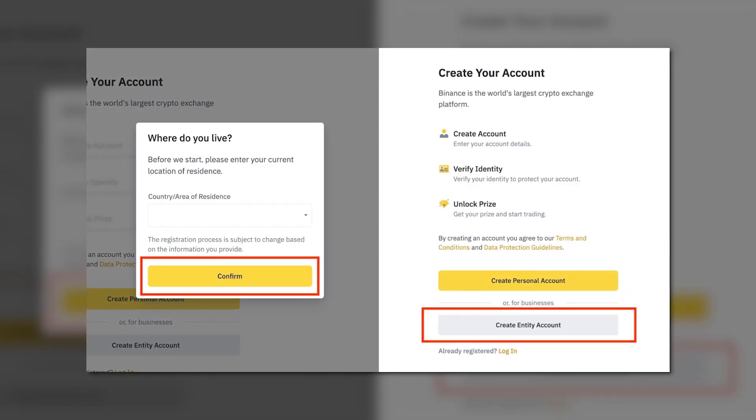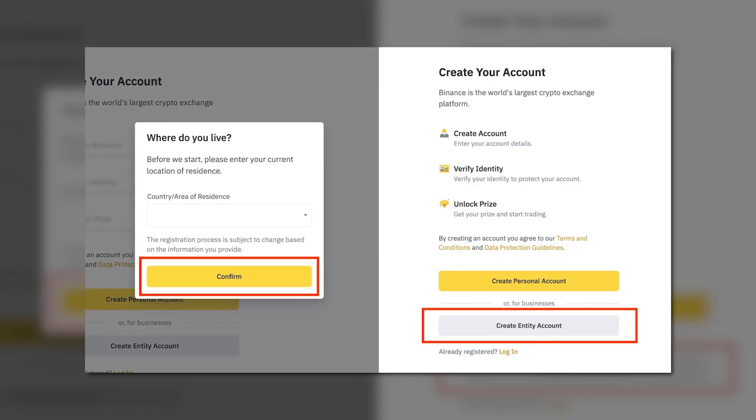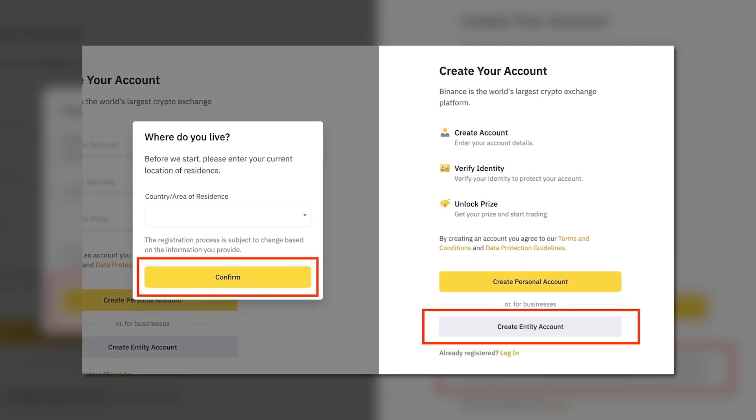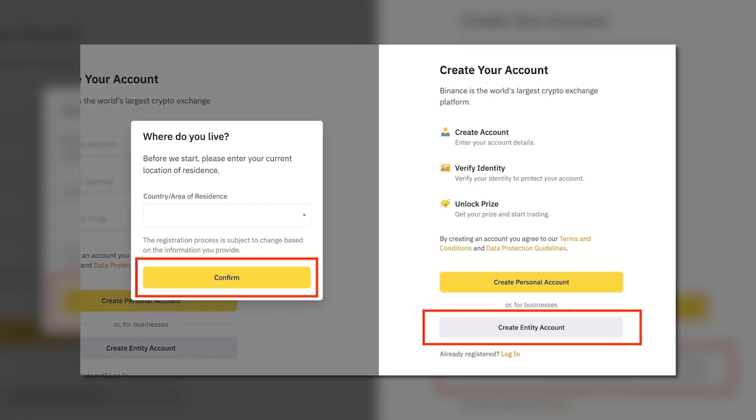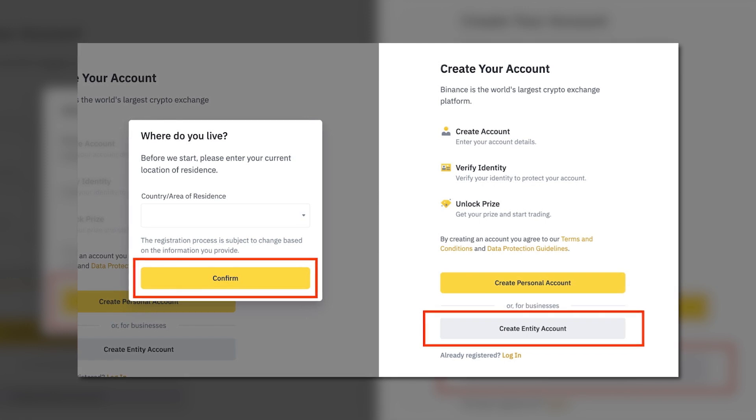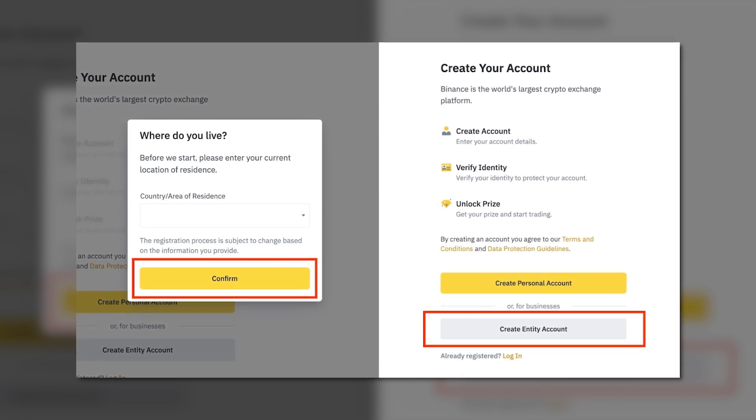Step one is to create a Binance account. If you plan to operate with even small sums, Binance may eventually ask you to verify your identity. So make sure to enter correct personal credentials such as your name and country. That will help you avoid problems with verification down the road.